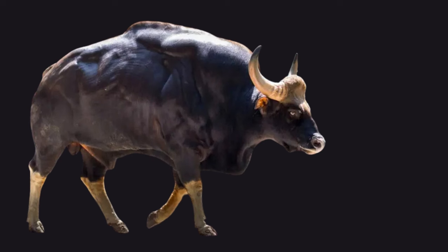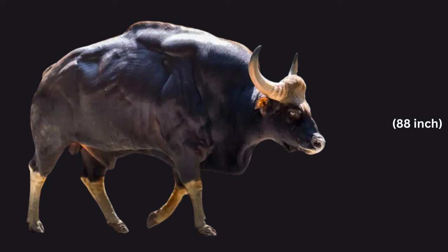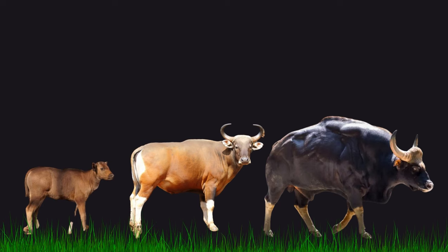Acknowledged as the largest herbivore within its family, the Indian Gaur can attain an impressive size of up to 88 inches in height and weigh in excess of 1,000 kilograms. In their full grown state, Gaurs display a dark brown or blackish skin colour, whereas females and young exhibit a more reddish brown skin tone.